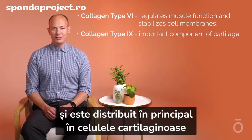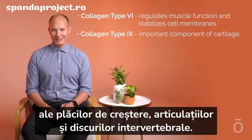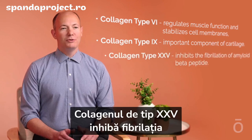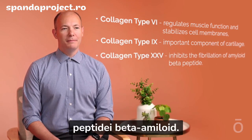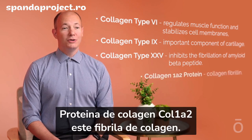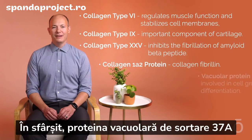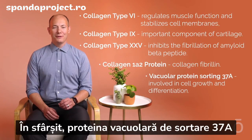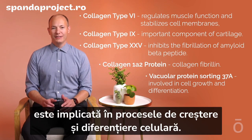Collagen type 9 is an important component of cartilage and is mainly distributed in the cartilage cells of growth plates, joints, and intervertebral discs. Collagen type 25 inhibits the fibrillation of amyloid beta peptide. Collagen 1a2 protein is collagen fibrillin. Finally, vacuolar protein sorting 37a (VPS37A) is involved in cell growth and differentiation.